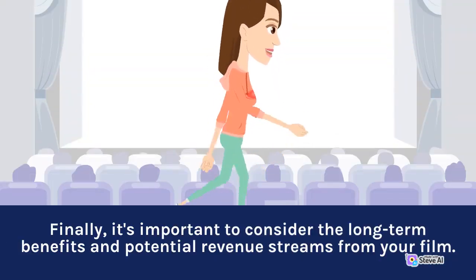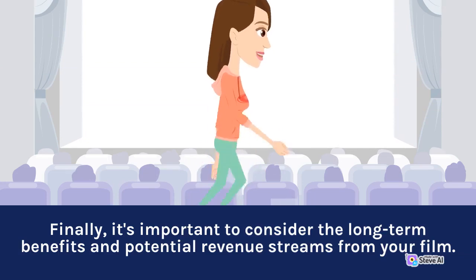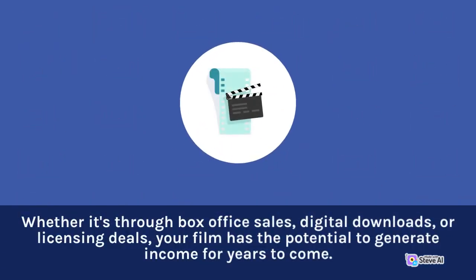Finally, it's important to consider the long-term benefits and potential revenue streams from your film. Whether it's through box office sales, digital downloads, or licensing deals, your film has the potential to generate income for years to come.